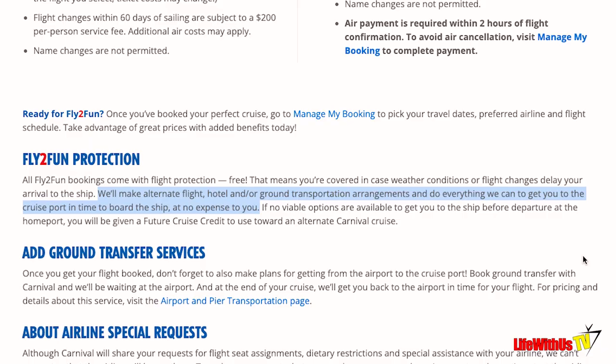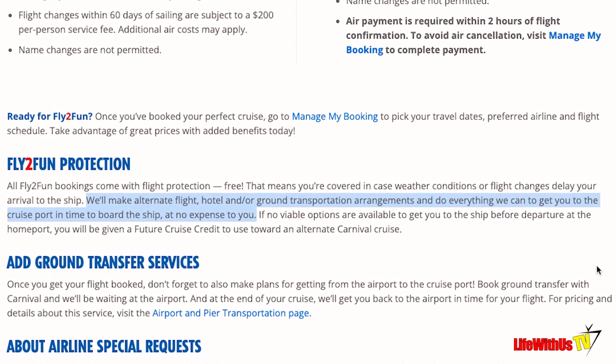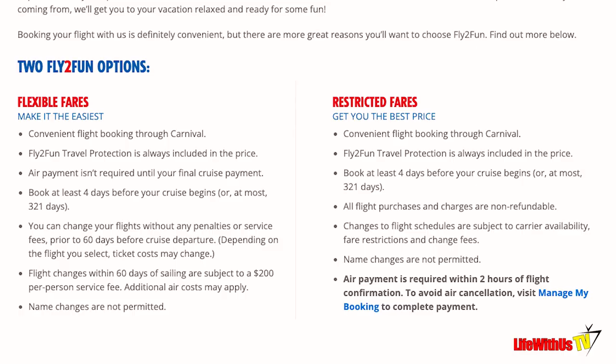The ship knows that, say, Lynette and whoever is with her have booked Fly2Fun and their flight is delayed — they'll hold the ship for an hour. Now if two or three hours have gone by, the likelihood of them waiting is slim to none. But in their contract, once you book through them, they're responsible to get you to the next port of call. However, if you don't have a passport and the next port is out of the country, the only thing they can do is give you a future cruise credit.